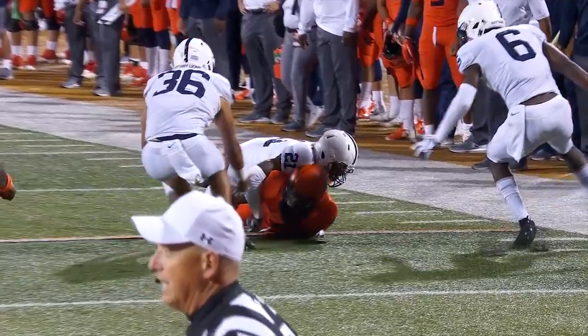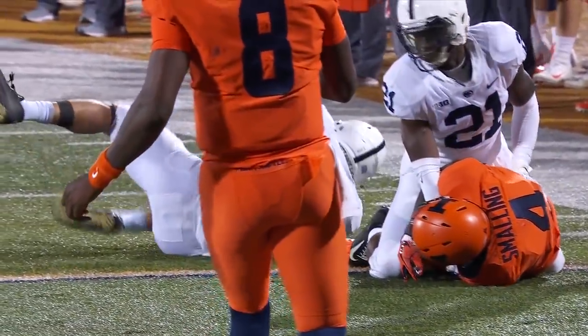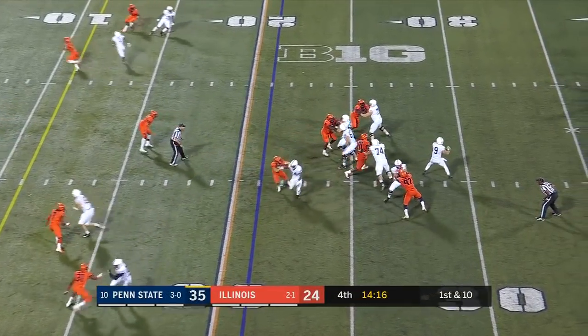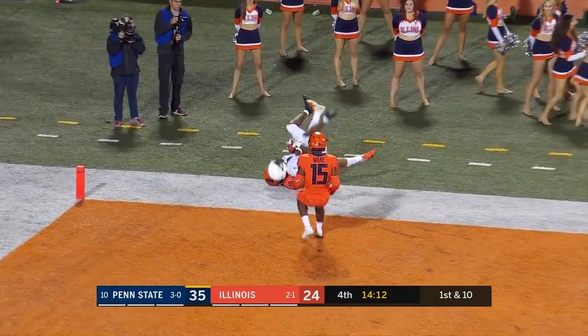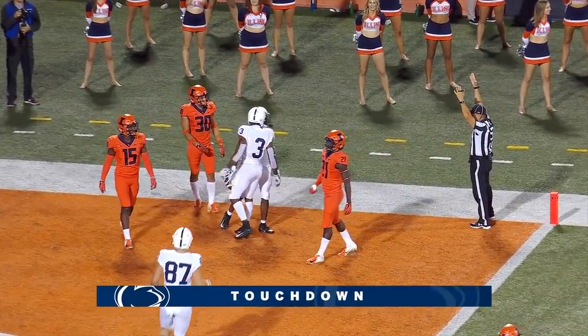For McSorley and Penn State — McSorley taking the shot on first down to the end zone — touchdown! K.J. Hamler, 21 yards.